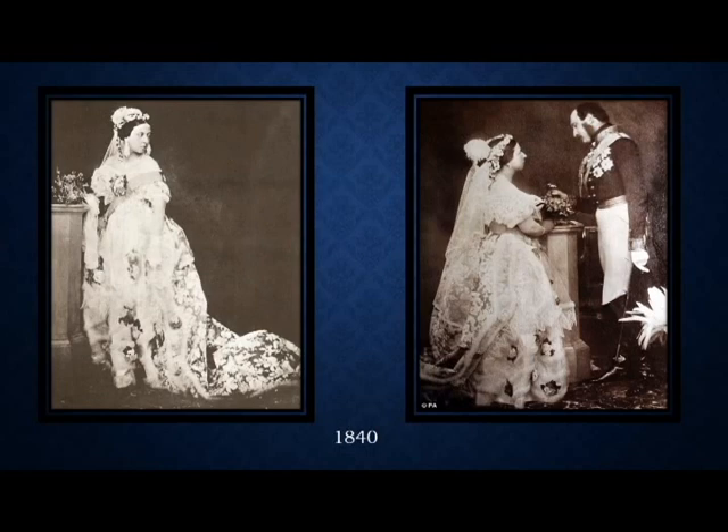Queen Victoria bucked the system when it came to royal traditional bridal gowns. She wore what at the time was considered a simple white gown decorated with flowers and minimal jewelry. In fact, our modern-day conception of bridal dresses goes back to Queen Victoria.